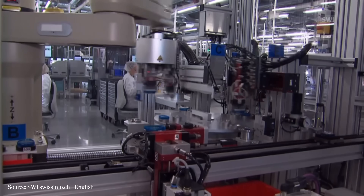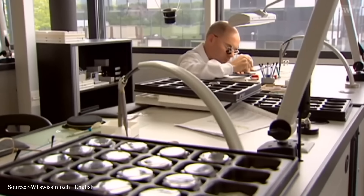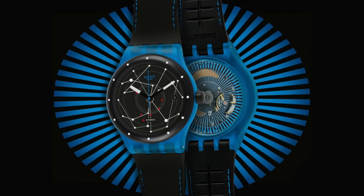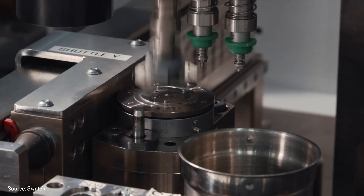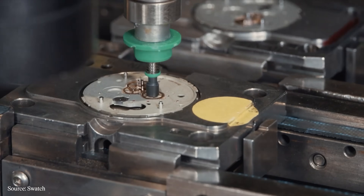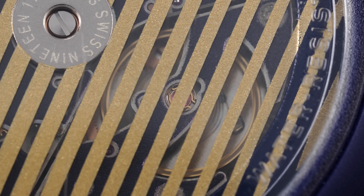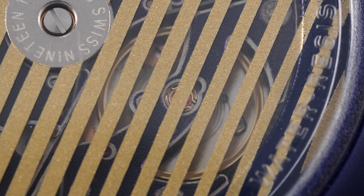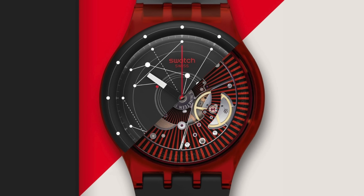While Swatch had dabbled with mechanical timekeeping before, the System 51 presented something different when it was announced in 2013, aiming to bring the high-efficiency mass production model that enabled the brand's incredible success with quartz-powered timekeeping in the 1980s to the world of mechanical watches in the 2010s. The System 51 stats were impressive: constructed in a purpose-built facility in the Swiss Jura Mountains, produced completely by machine from only 51 components, all while providing an impressive 90-hour power reserve. The earliest examples were also surprisingly inexpensive at around $150.